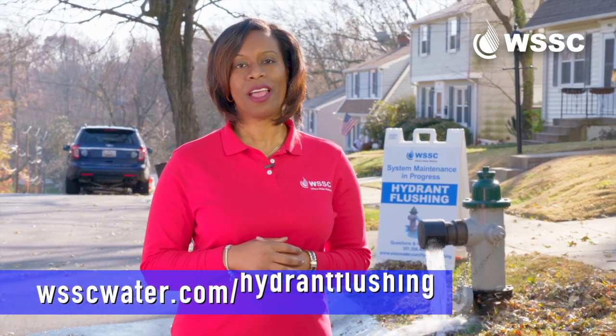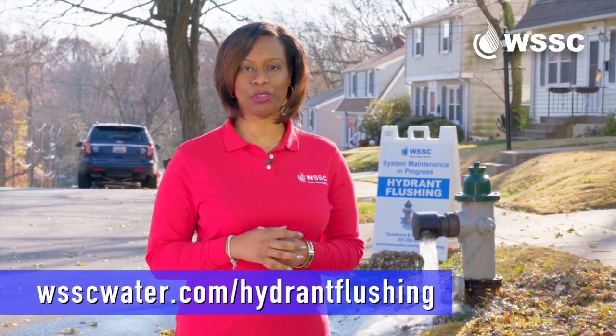Thank you for your patience and understanding as we work to enhance our service and reliability. Want more information? Visit WSSCwater.com/hydrant-flushing.